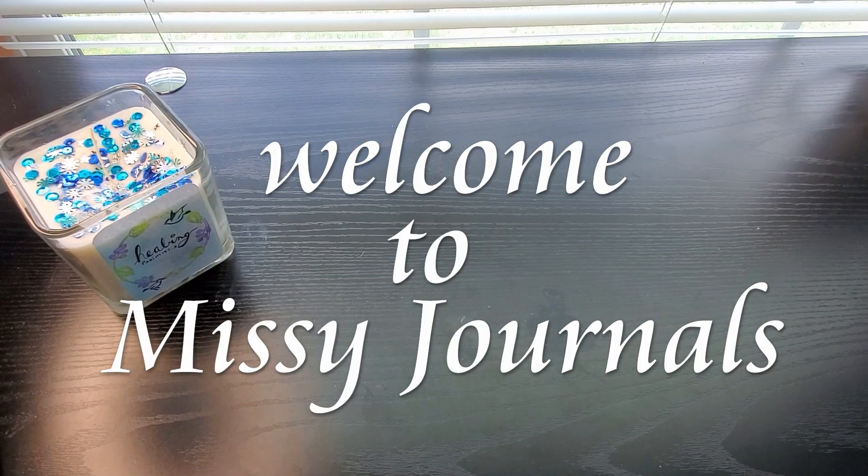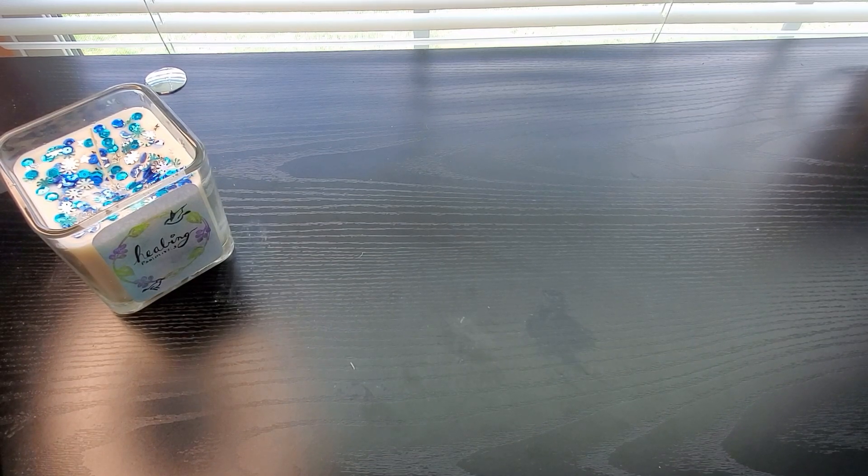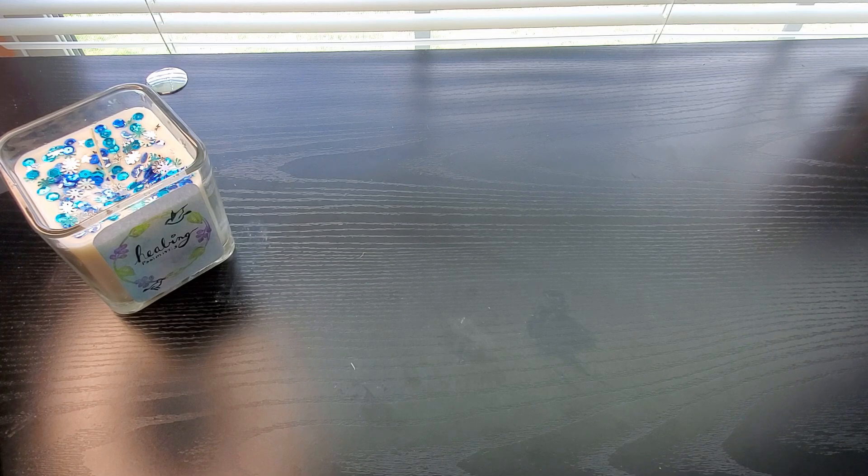Hi loveys! Welcome back to Missy Journals. I'm Missy, of course, and today I have a journaling haul for you — more like a journal supply haul — from none other than the Dollar Tree.